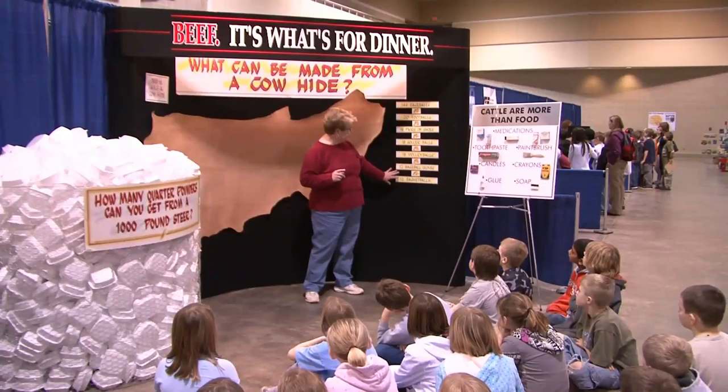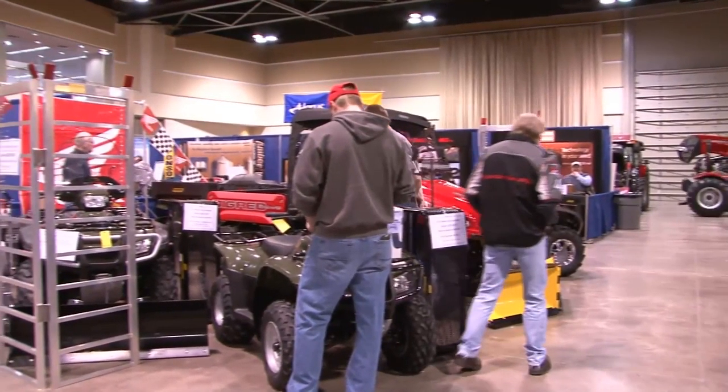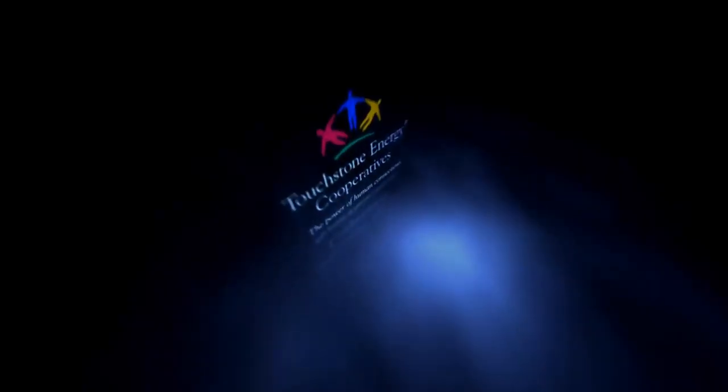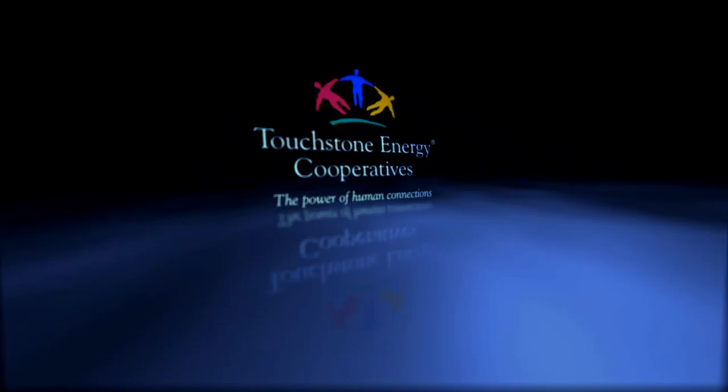From the farm to the classroom, from the trade show to the ranch, the power of learning is lighting up lives. For North Dakota's Touchstone Energy Cooperatives, I'm Erin Huntemer.